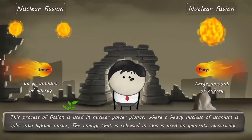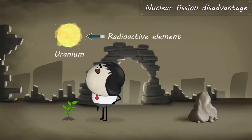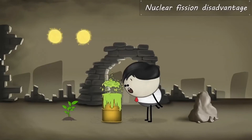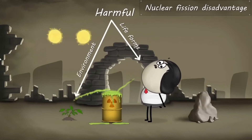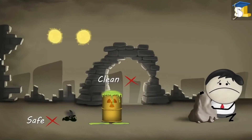The energy released in fission is used to generate electricity. However, there is a major disadvantage of nuclear fission. The major disadvantage is that uranium is a radioactive element. When uranium undergoes fission, it generates radioactive waste along with energy. This radioactive waste is very harmful for most life forms and the environment. Hence, we need to find a clean and safe source of energy to generate electricity.